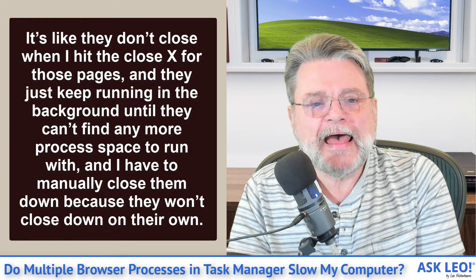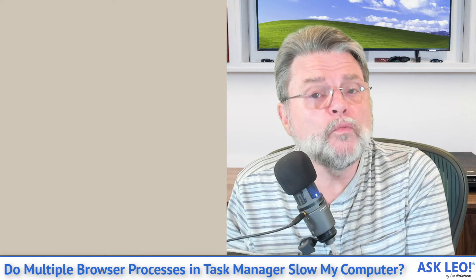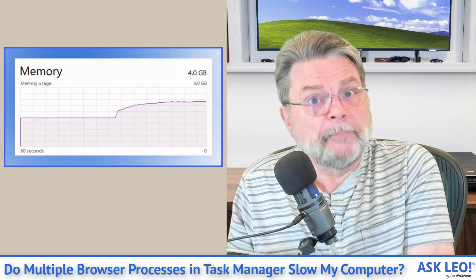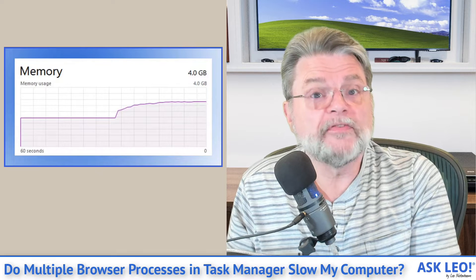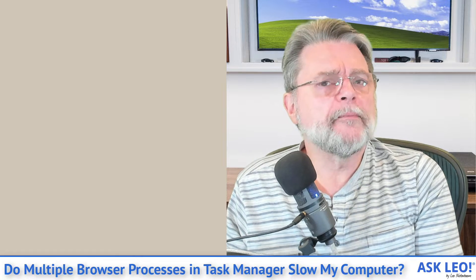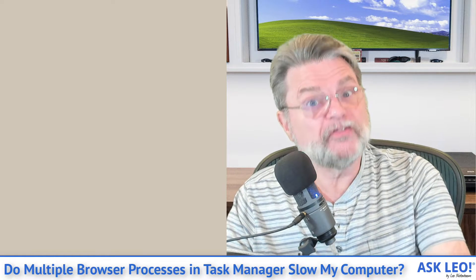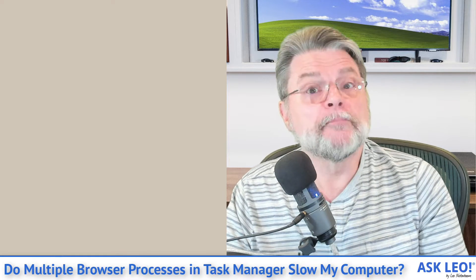This is one of those things where the symptoms seem to have gotten worse in recent years. Browsers have a lot of processes these days, and we'll take a look at that in a minute. But your specific case actually does feel like you are in fact low on memory — or rather, the browser is using up all the memory it's been allocated and honestly needs more. So let's have a look at what this looks like, and then we'll talk about some things you can try to improve things.